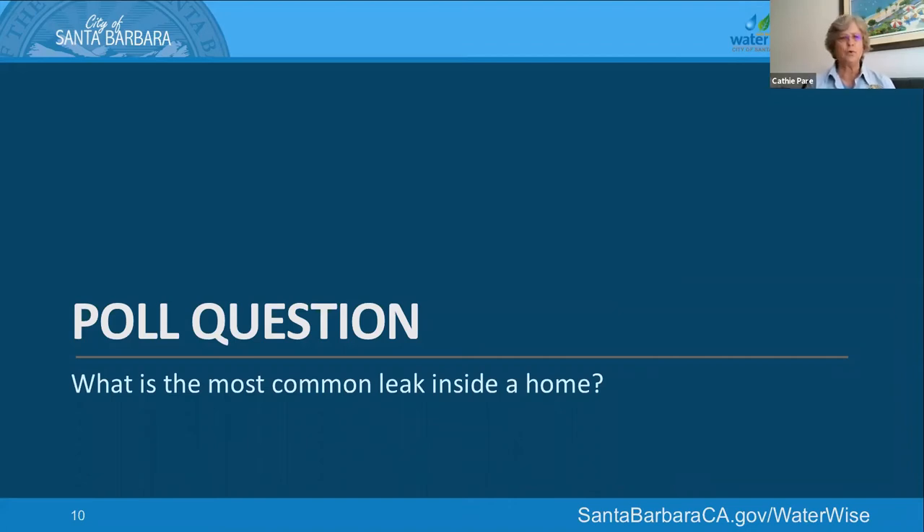Poll question: what is the most common leak inside a home? It's about 90% of the leaks we find that raise your bill by three or four units in a month — a hundred gallons or so a day. The most common leak in the house, apartment, or condo. We have a clear winner.